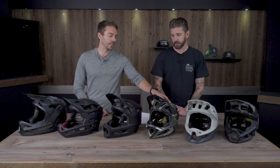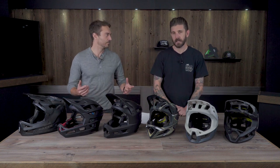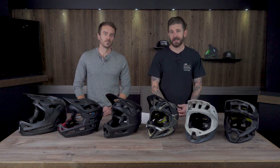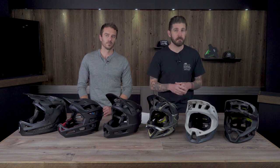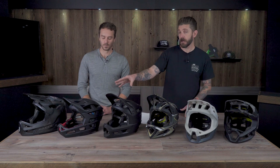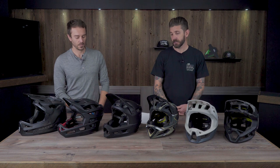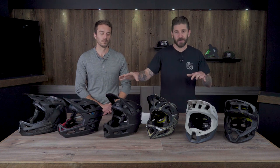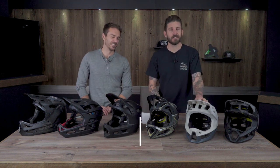We have a buddy who rides the TLD Stage and it convinced him to wear a full face all the time, so for the right person that might be the right one. Bottom line: even though these helmets target the same market, they'll be better for certain riders and applications. Some helmets may not be the best for us, but we're confident a lot of people will find their best helmet here. The weight and ventilation of some options make them solid winners for specific use cases.